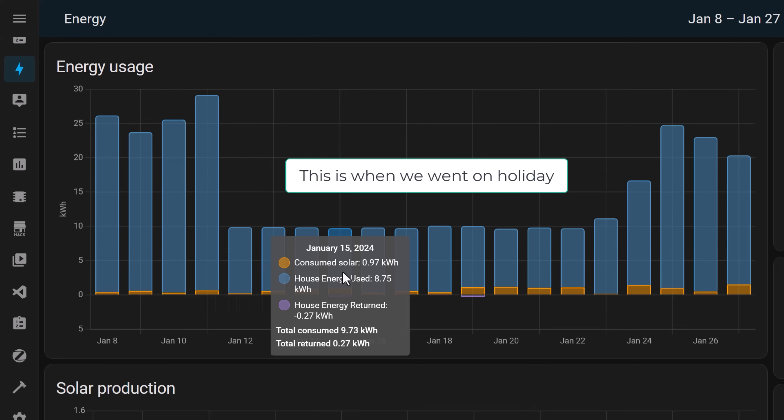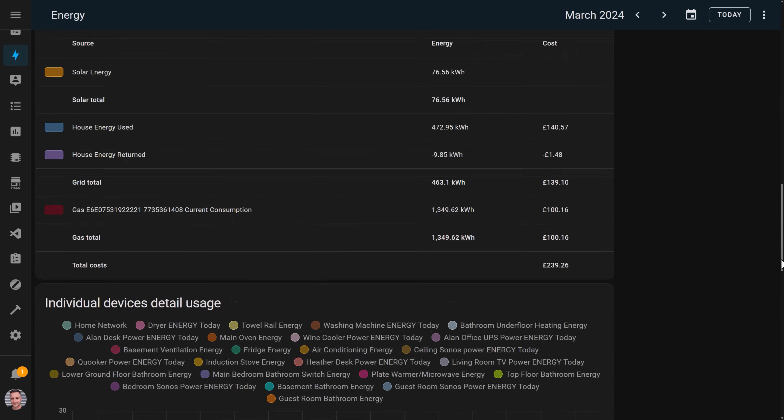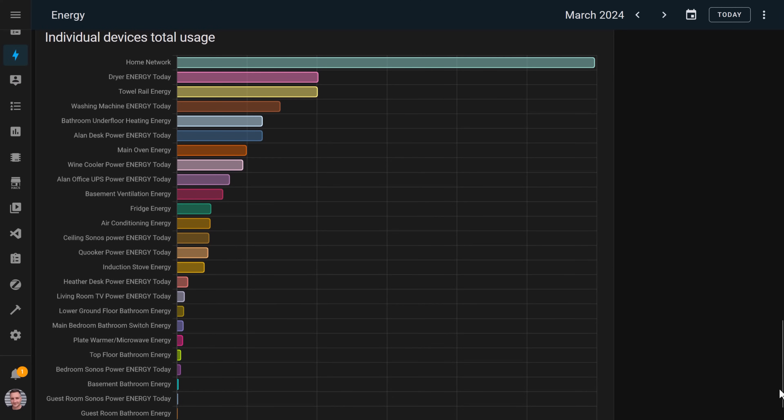At my current electricity rate that costs about £3.30 a day — that's $4.20 or €3.80. Every time I turn anything else on, be it the oven, the television, the washing machine, our work computers, the lights — it increases the power usage of my home and therefore the cost. My goal is to get the house as close to the base level power usage as often as possible, especially if we're not home or if we're asleep at night. I was able to use the Home Assistant energy dashboard to find the biggest consumers of energy, and that's where I decided to focus my attention first.